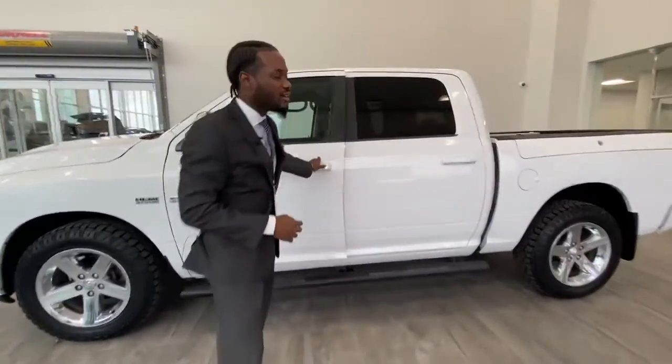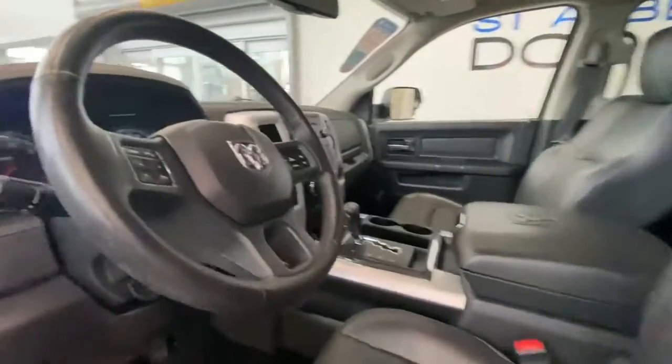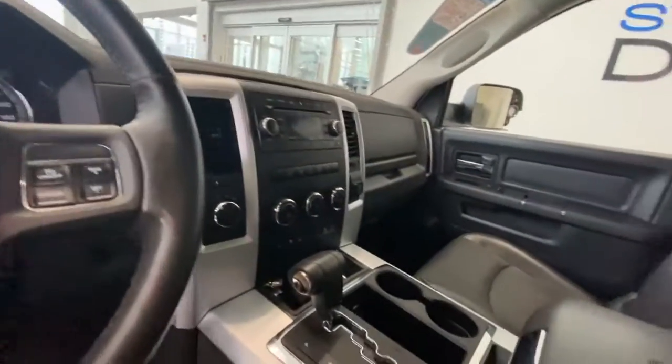If we come take a look on the inside here, full grain leather, heated seats as well as ventilated seats.